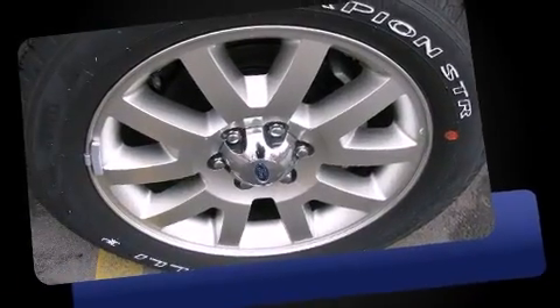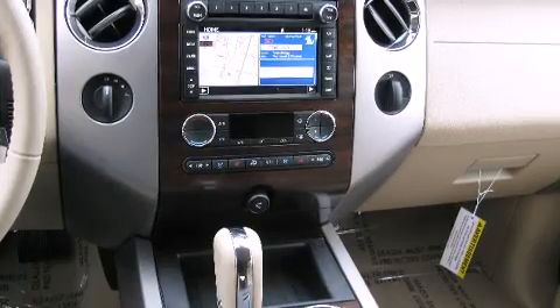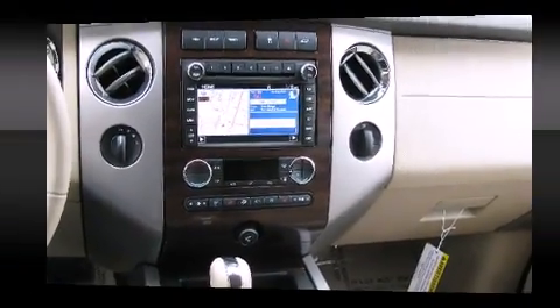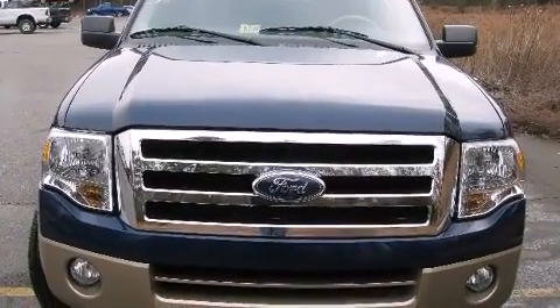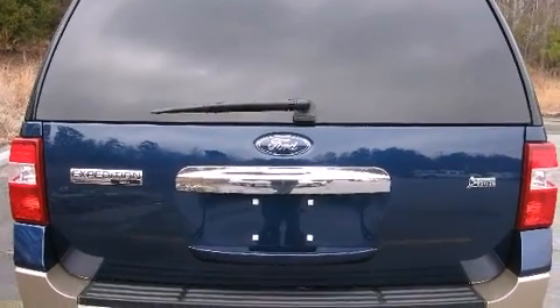Well-tuned suspension and stability control deliver a spirited yet composed ride and drive. Top features include air conditioning, delay-off headlights, a leather steering wheel, a built-in garage door transmitter, an automatic dimming rear-view mirror, a trailer hitch, and power windows.